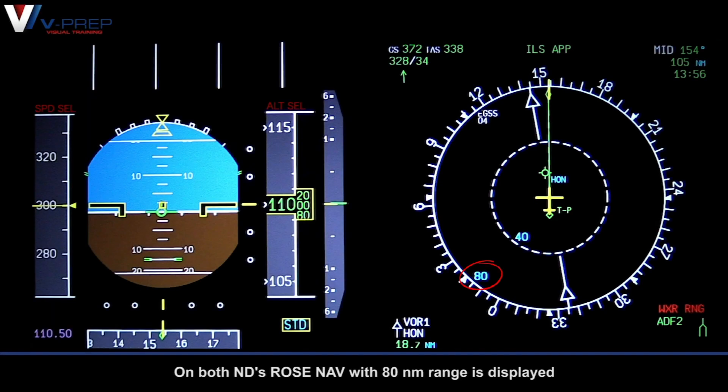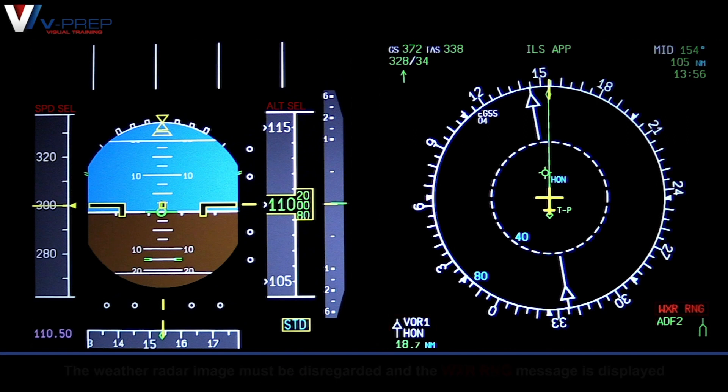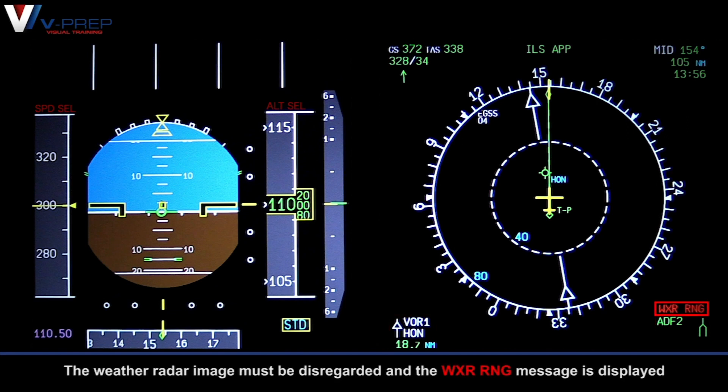On both NDs, ROSE NAV with 80 nautical mile range is displayed. Needle 1 shows VOR 1. Needle 2 shows ADF 1 or 2 depending on aircraft installation. The weather radar image must be disregarded and the weather range message is displayed.